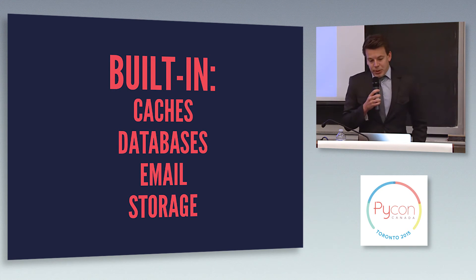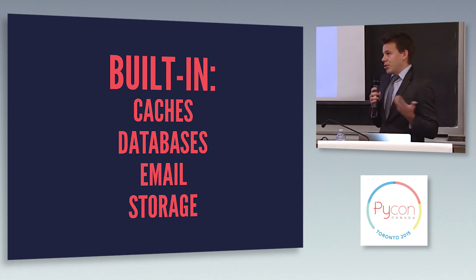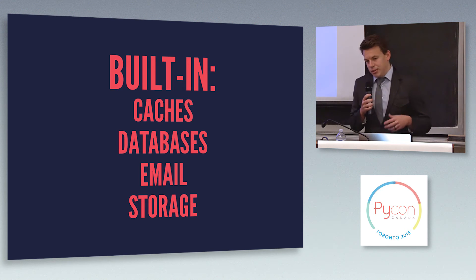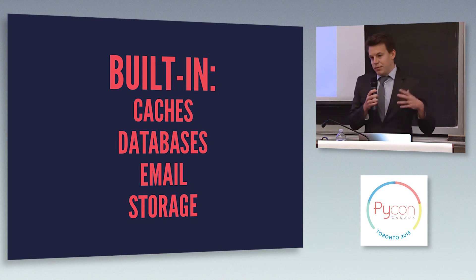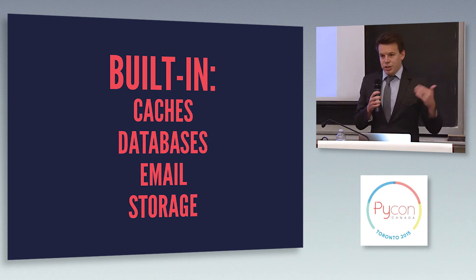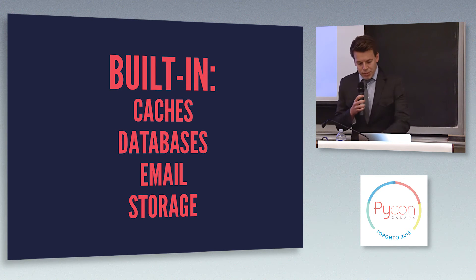So what do you get built in with Django Watchmen? The nice thing about Django is it has a lot of this configuration already — it knows where your caches are, where your databases are, how to send email, how to write files. So Django Watchmen just uses this. You don't need to configure anything extra to check the things that Django already knows about.